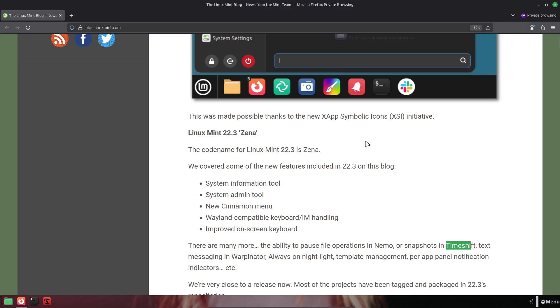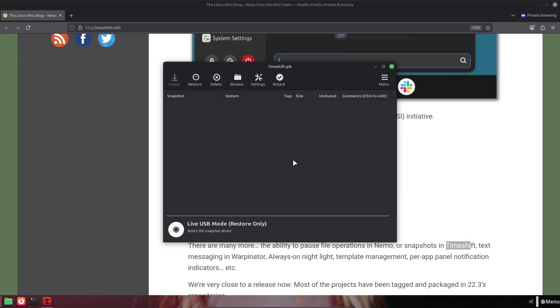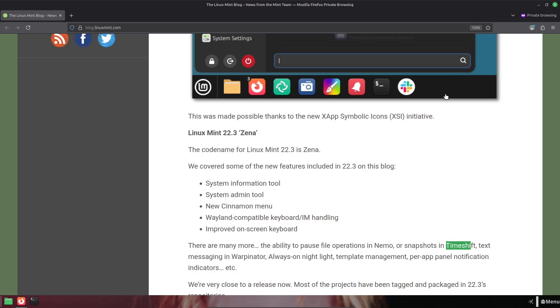That's the quick tour of Linux Mint 22.3 Xena. If you want a deep feature-by-feature breakdown, I'll link the official progress notes in the description. Hit like if you found this helpful, subscribe for the full walkthrough once the beta drops, and leave a comment if you want me to test a particular feature.